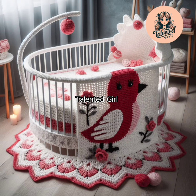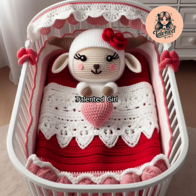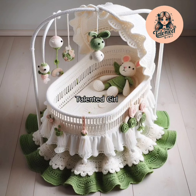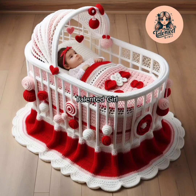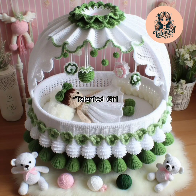In today's video I will show you very cute, very pretty, very unique baby cradle covers, baby bibs and baby feeder cover designs. These are very pretty and unique - you must make them for your cute babies.